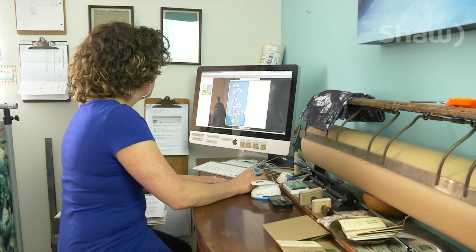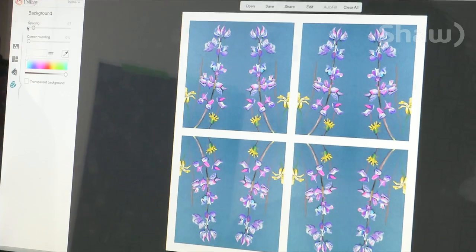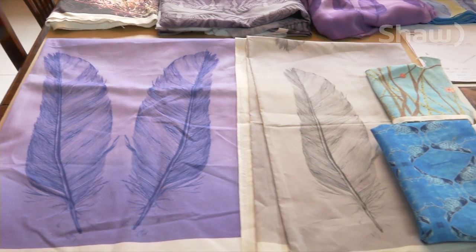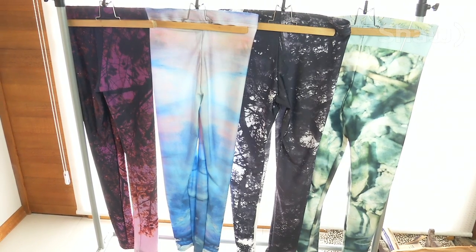Determined to make her work more accessible, she discovered a company that could transform her magnificent pieces into wearable art such as delicate scarves, functional hats, and now funky leggings.